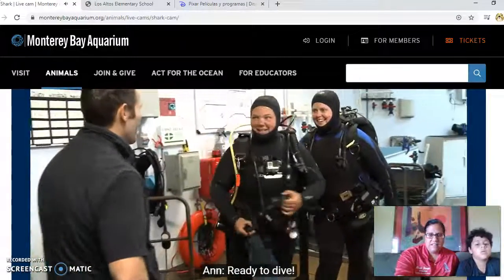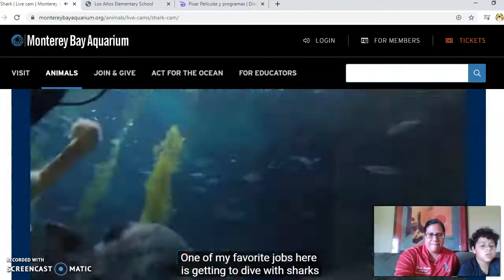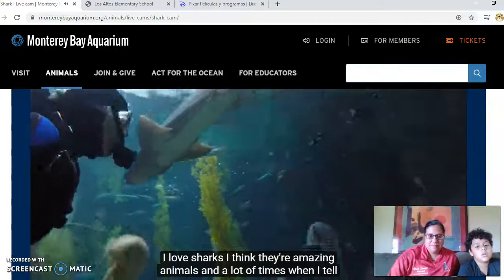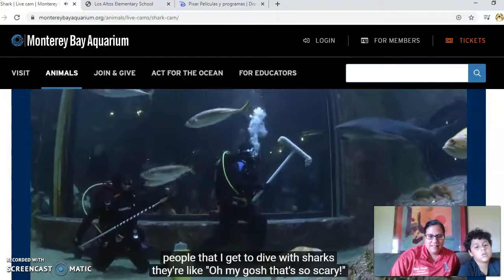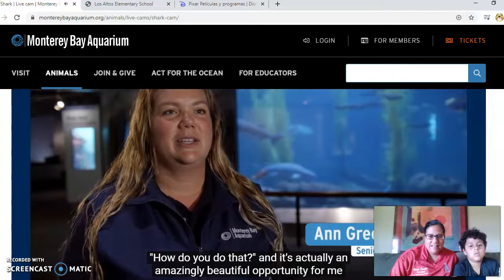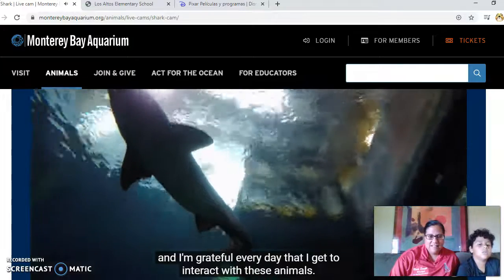How are you guys feeling? Ready to dive! One of my favorite parts of this job is getting to dive with sharks. I love sharks — I think they're amazing animals. A lot of times when I tell people I dive with sharks, they say 'oh my gosh, that's so scary!' But it's actually an amazingly beautiful opportunity, and I'm grateful every day that I get to interact with these animals.